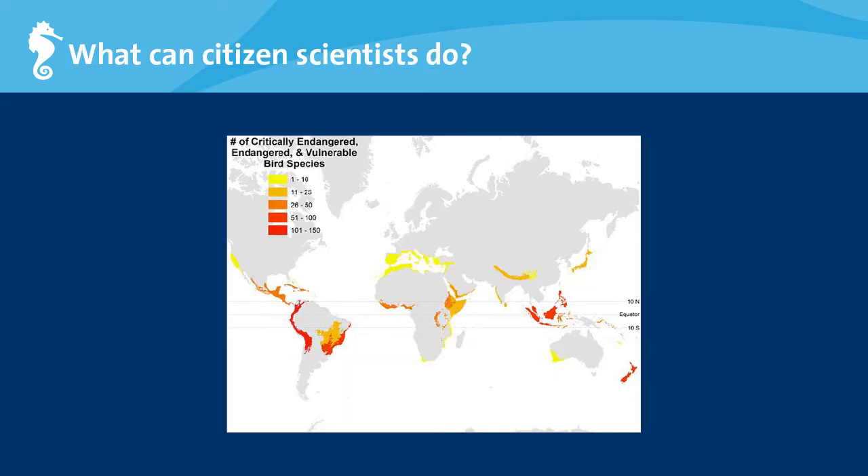What exactly can citizen scientists do? As it turns out, a lot. For example, the combined efforts of thousands of bird watchers around the world has led to the creation of a global map of endangered and vulnerable bird species. With this information we can identify conservation hotspots and direct conservation efforts there. Data collected by citizen scientists have helped direct policy at the government level, facilitated conservation efforts at the community level, and contributed directly to scientific research.